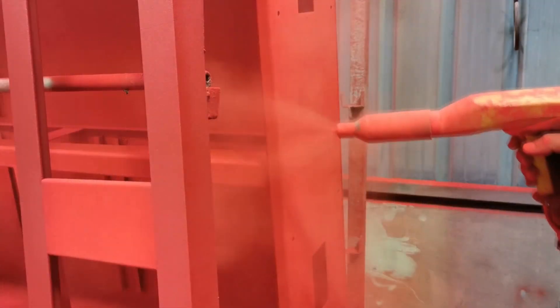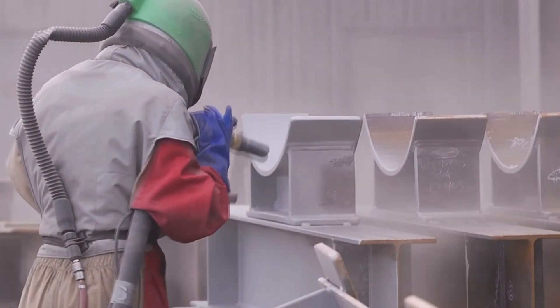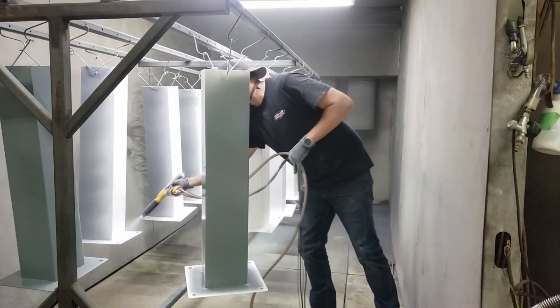Voyager's been serving Northern Utah with powder coating services since 1997, including sandblasting, phosphate pretreatment, zinc priming, and powder coating.